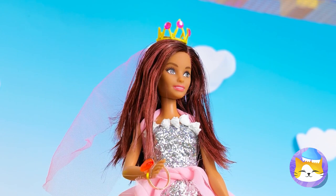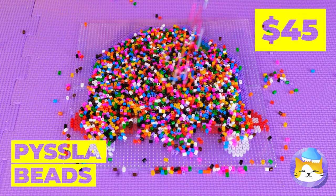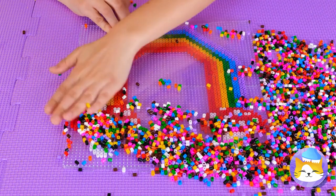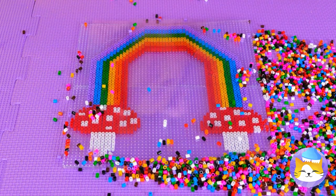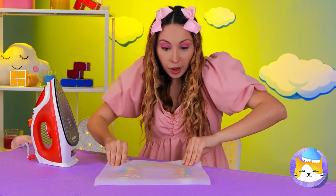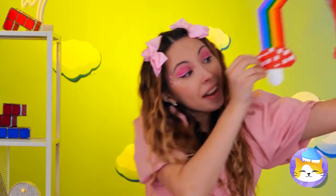I think there's something special inside that box. Look at all those beads — they can make a mushroom rainbow. Now it's time for a little ironing. This'll help keep it in place. And now it's the perfect backdrop.